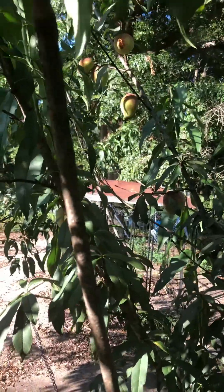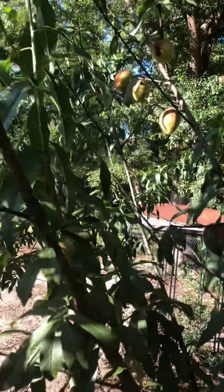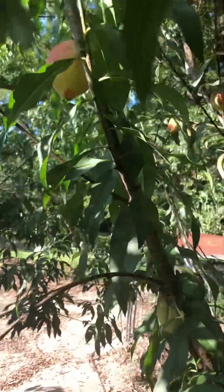Hello, you guys! This is Mary and I'm out here in the food forest. Today I am going to harvest because I see a little bird — it's eating my peaches — so I'm gonna go ahead and harvest these.